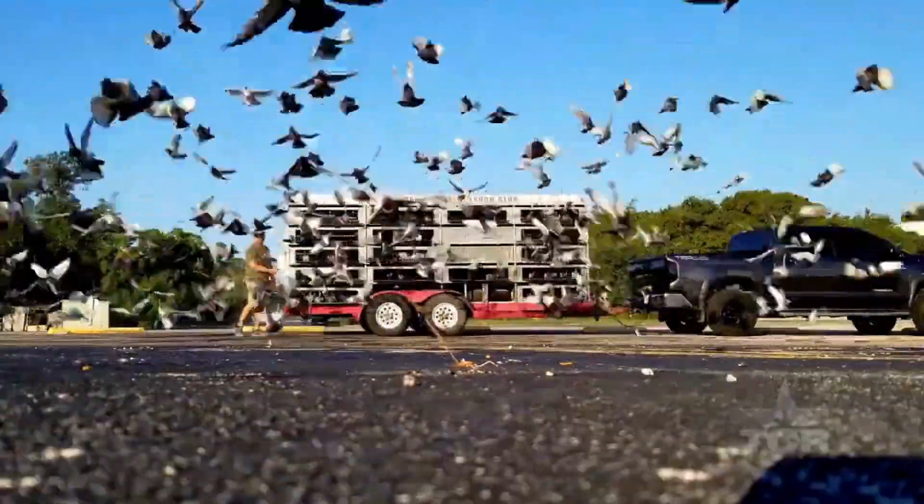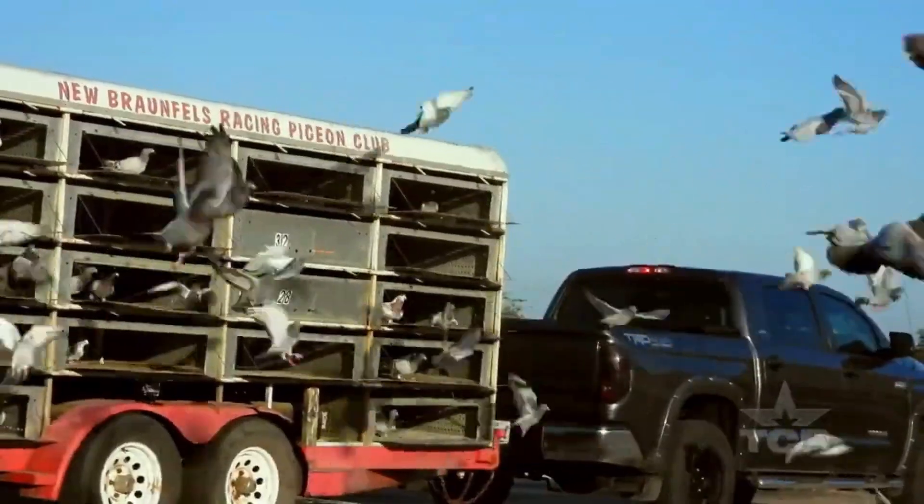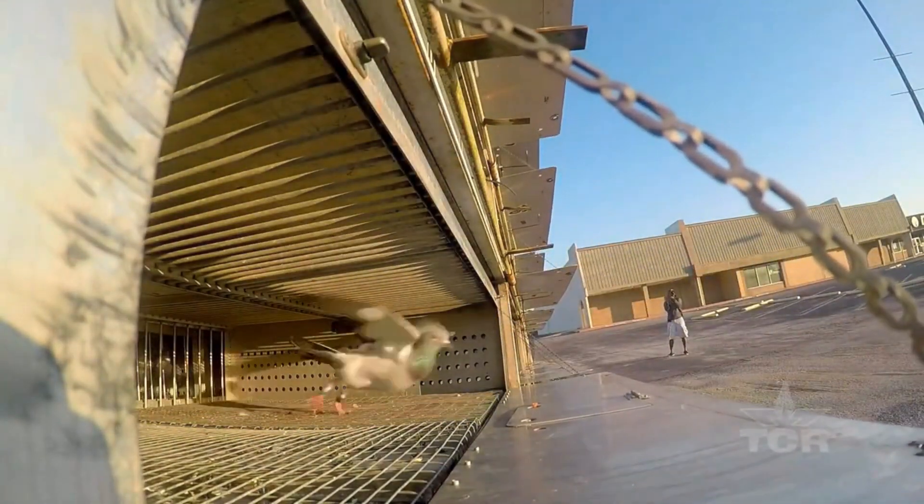Racing pigeons are well known for their incredible homing instincts and their ability to navigate over long distances. But have you ever wondered how they do it? The answer lies in their vision. Racing pigeons have exceptional eyesight that helps them navigate and find their way home.